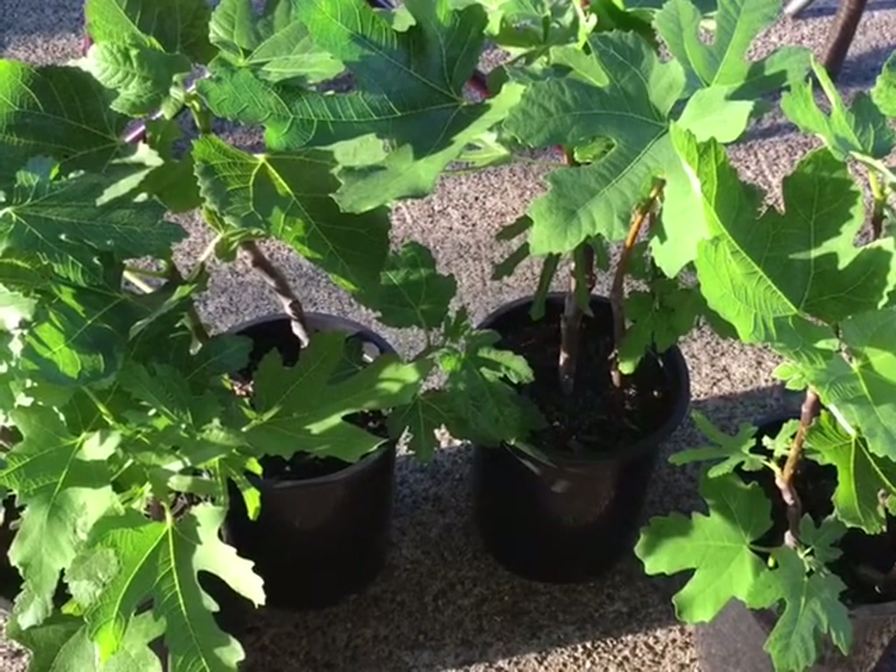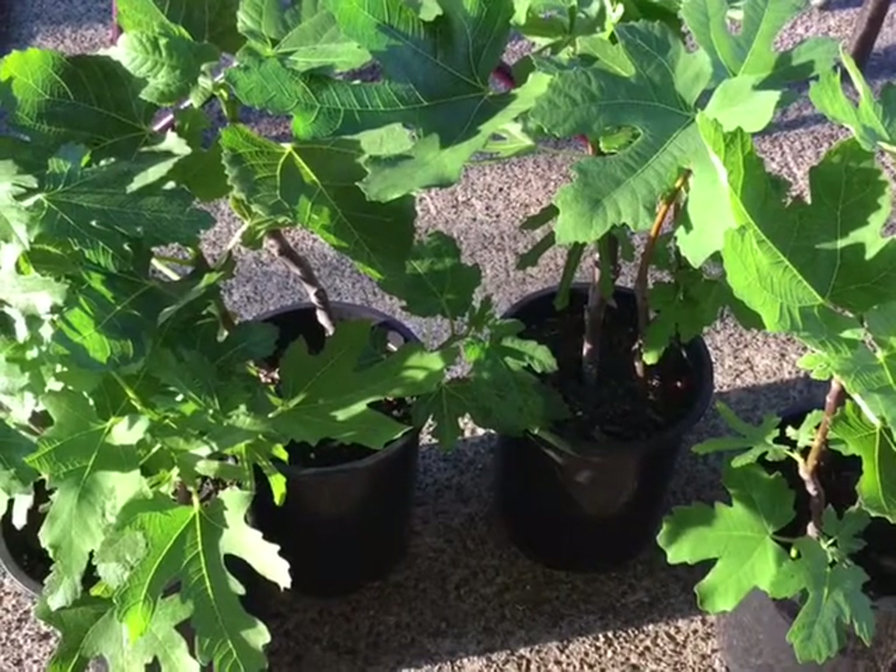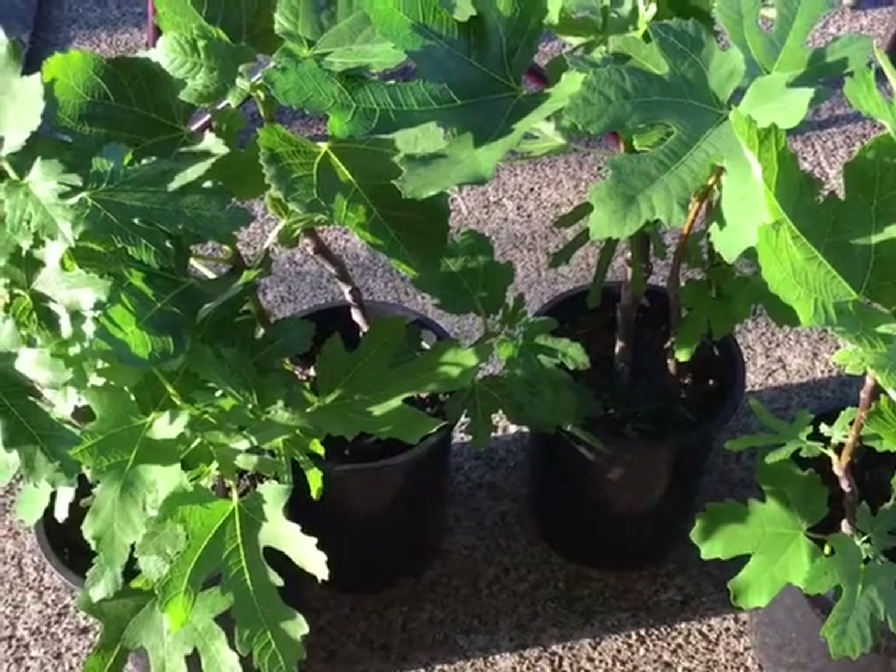Welcome back to Gooseberry Homestead. Reba here. A year ago I started to get into figs, and oh boy have I gotten into figs.